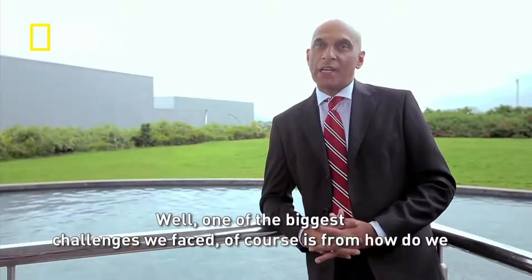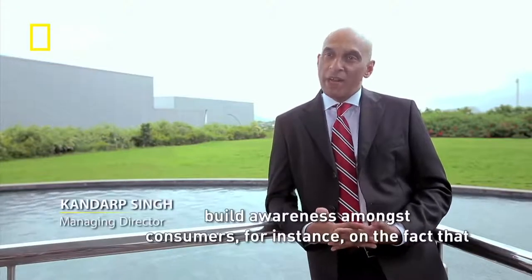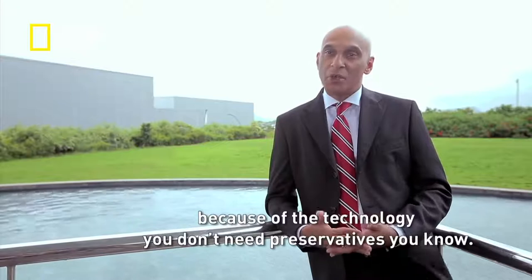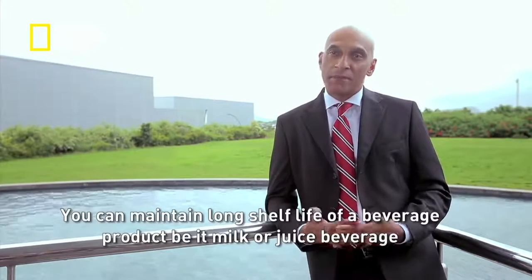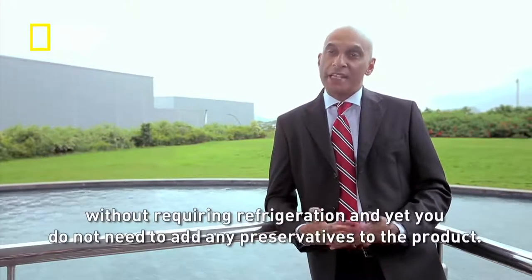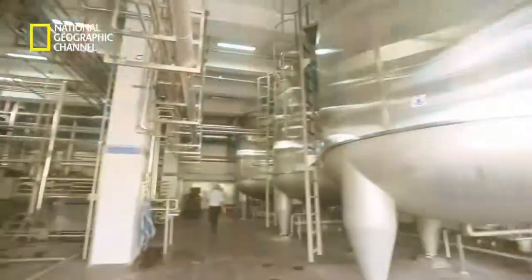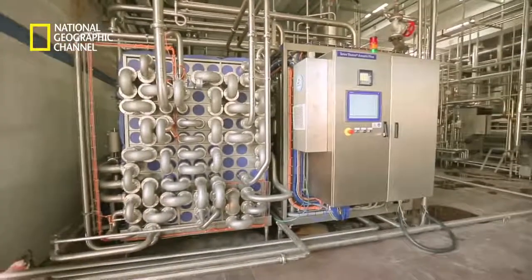One of the biggest challenges has been building awareness amongst consumers — for instance, the fact that because of the technology, you don't need preservatives. You can maintain a long shelf life of a beverage product, be it milk or juice, without requiring refrigeration, and yet you do not need to add any preservatives. The genius lies in the packaging material and in the processing, which keeps the product from spoiling and protects what's good.